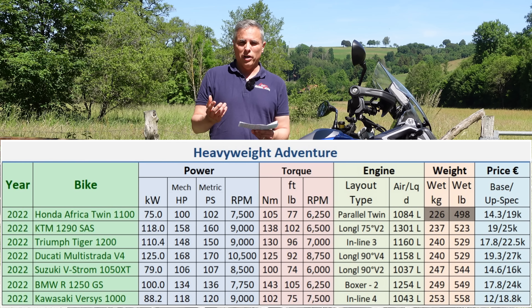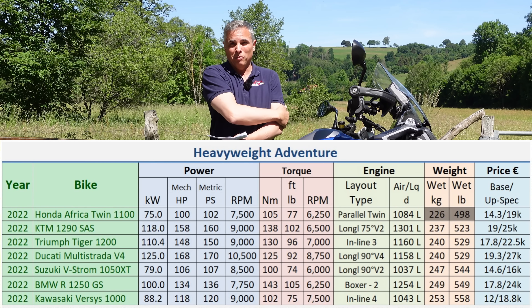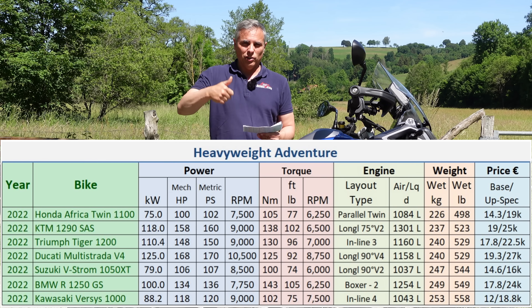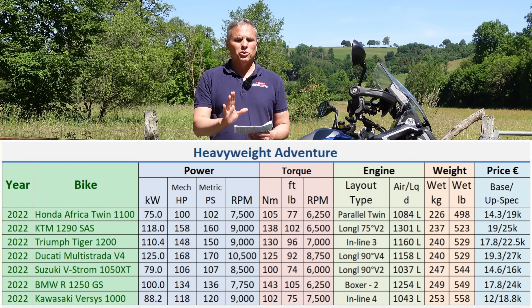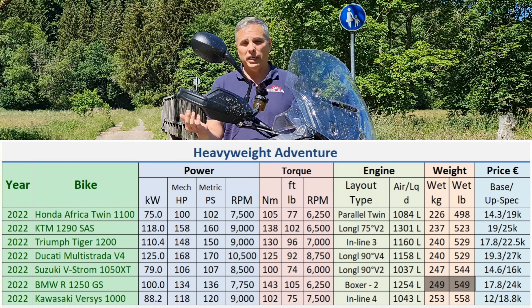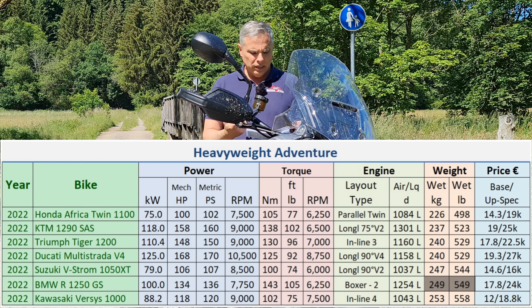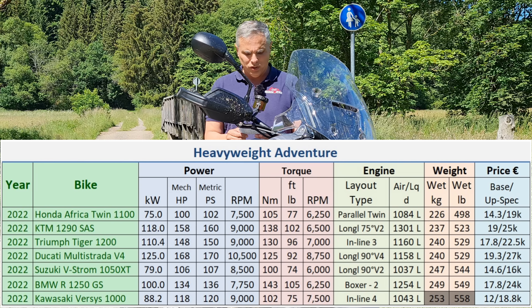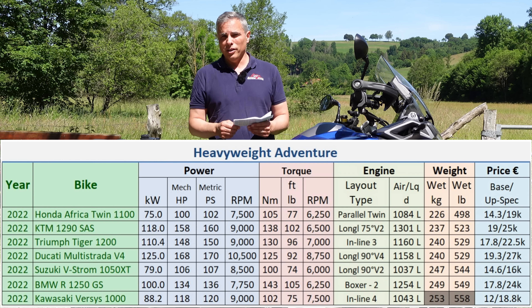I didn't know the Africa Twin didn't weigh very much either. That's the base model — weight goes up from there. But what's been the benchmark for this group for the last four decades? The GS is almost at the bottom. The only thing heavier than the GS at 249 kilos is the Versys 1000.